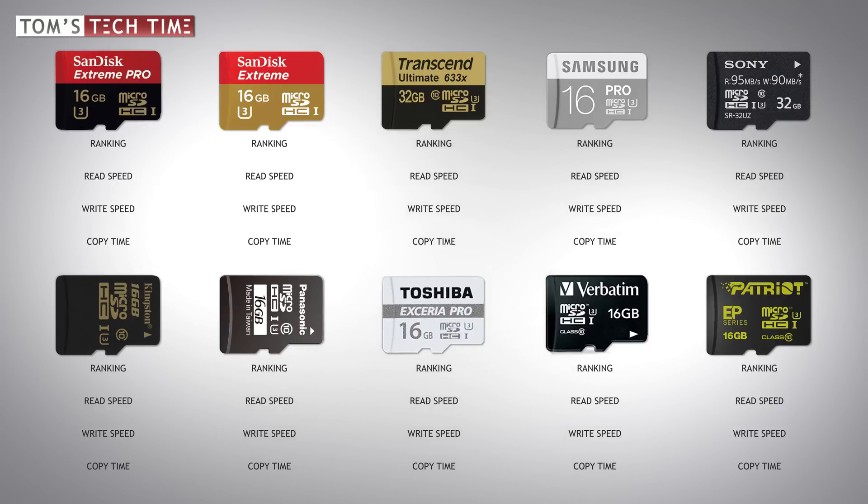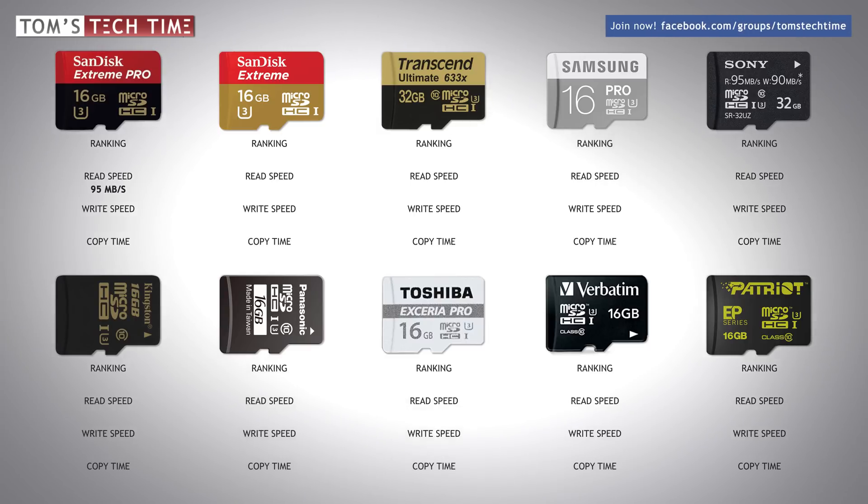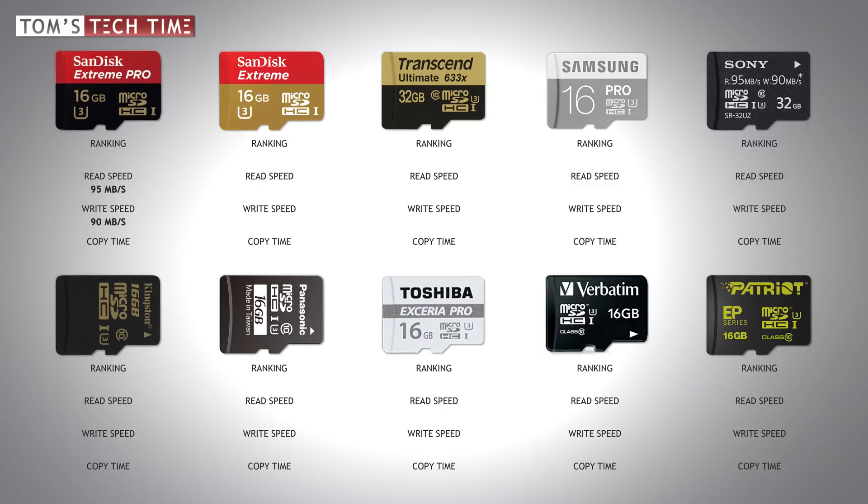SanDisk enters the race with its fastest micro SD card manufactured for pro users — the SanDisk Extreme Pro. The manufacturer claims its read speed can reach a maximum of 95 megabytes per second, while the max write speed under the best circumstances should reach 90 megabytes per second. Again, these are ideal numbers only. The second card is the SanDisk Extreme, with a maximum read speed of 90 and a maximum write speed of 60 megabytes per second.